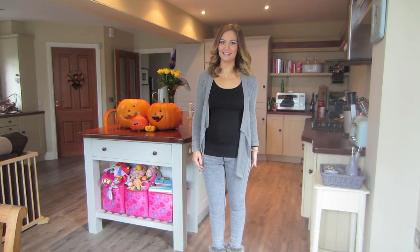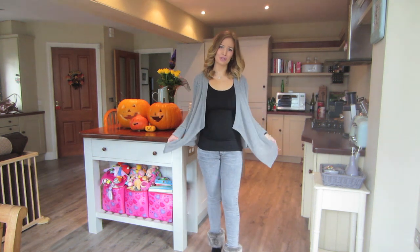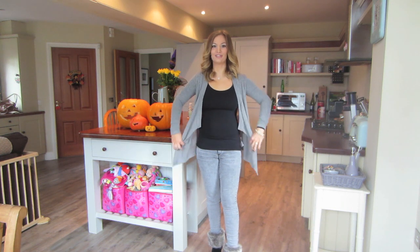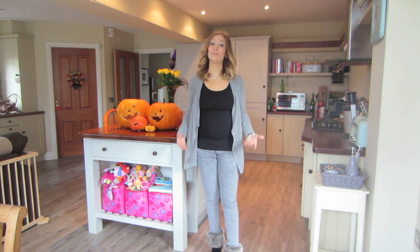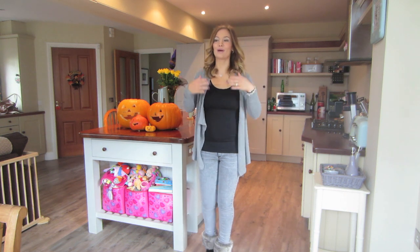Today is Tuesday and this is my outfit of the day. I am wearing a grey waterfall cardigan. This is maternity but you could use this if you're not pregnant too — it would be perfectly fine, there's nothing really maternity about it. Waterfall cardigans are really flattering if you are pregnant because they kind of just flatter your belly and make it look a bit slimmer.